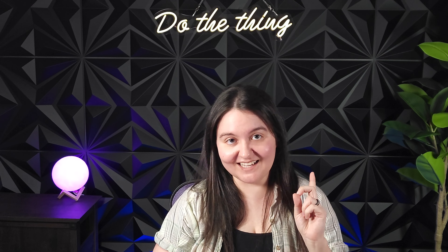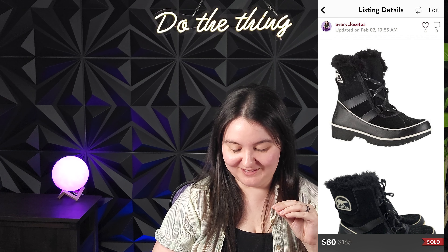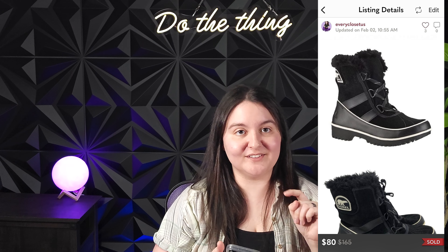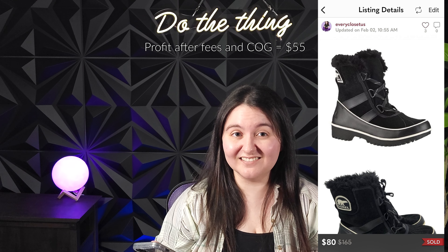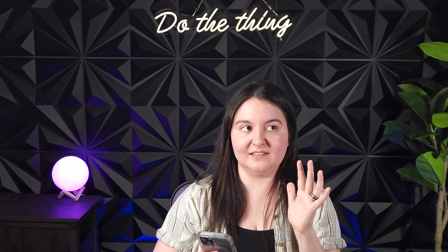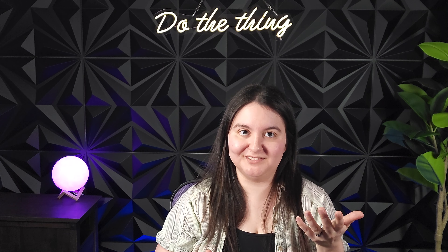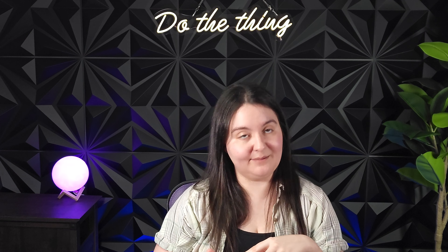Next was a pair of Sorel Tivoli 2 short snow boots in black, size 8. We picked these up from Value Village for $25 — they were barely worn. They sold for 80 US dollars, giving us around a $55 profit. Totally what I expected — the short boots don't usually go over $100 for Sorel, but they were almost new, so I knew they had about that much value.